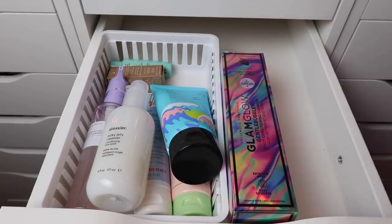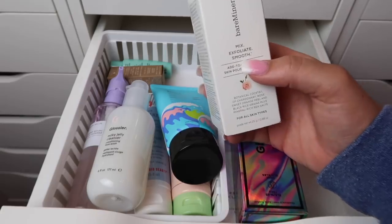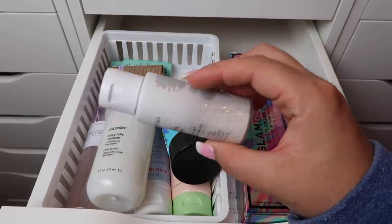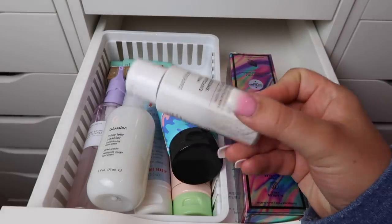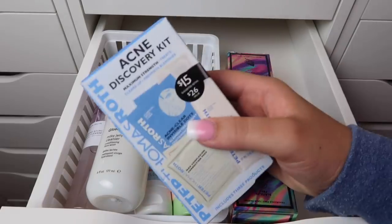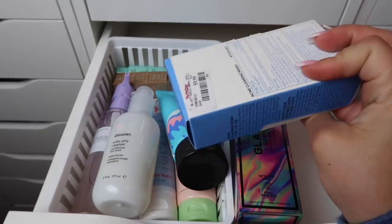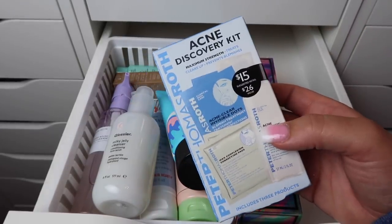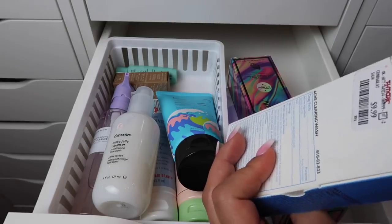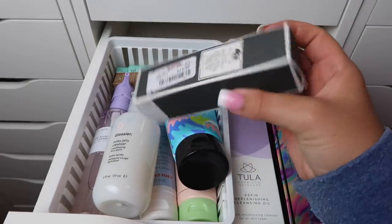Now I have some random products that aren't necessarily cleansers. The Bare Minerals Mix Exfoliate Smooth Skin Polishing Grains — you add it to a cleanser to make it exfoliating, but I've never used it and I don't want to mess with my cleanser formula, so I'm decluttering that. I also have this Peter Thomas Roth Acne Discovery Kit from TJ Maxx — I've tried PTR products and haven't really loved anything, so I'm decluttering this too.